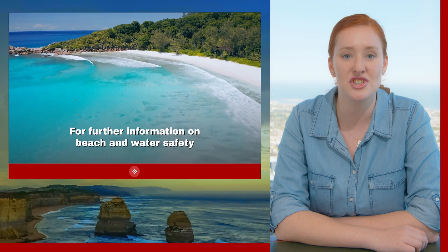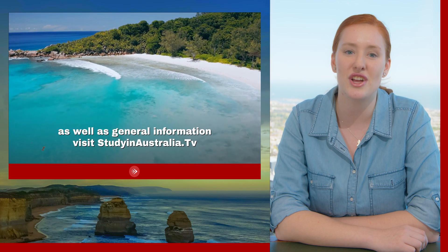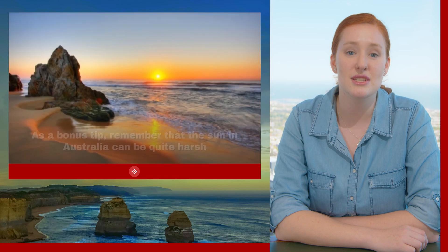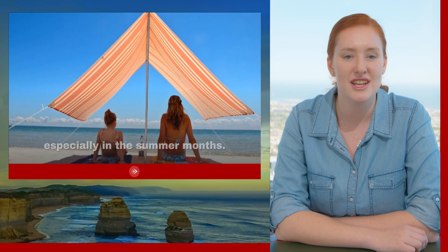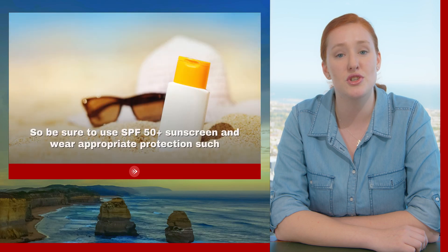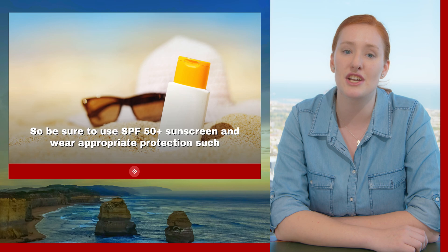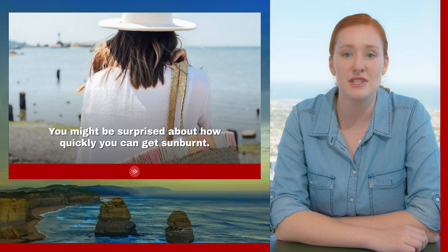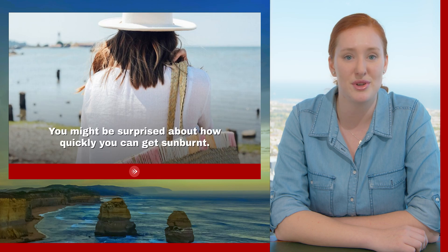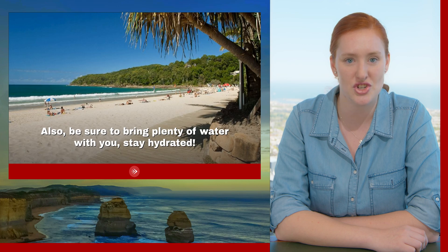For further information on beach and water safety as well as general information, visit studyinaustralia.tv. As a bonus tip, remember that the sun in Australia can be quite harsh, especially in the summer months, so be sure to use SPF 50+ sunscreen and wear appropriate protection such as a hat, sunglasses, and a long-sleeve shirt. You might be surprised how quickly you can get sunburned. Also be sure to bring plenty of water and stay hydrated.